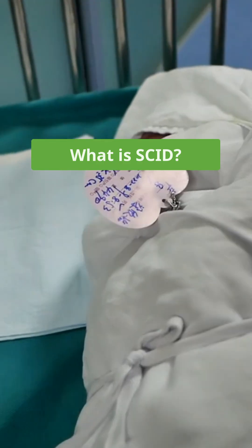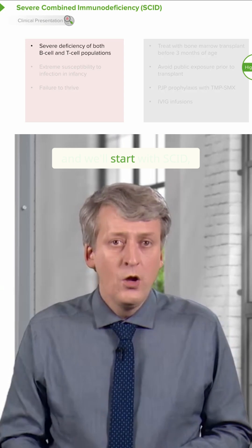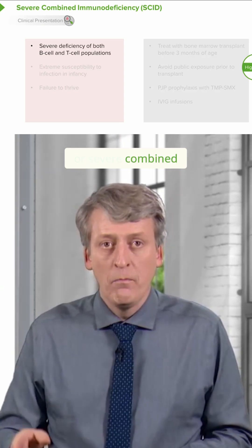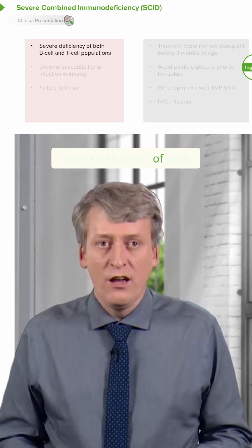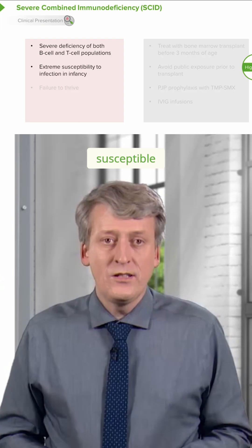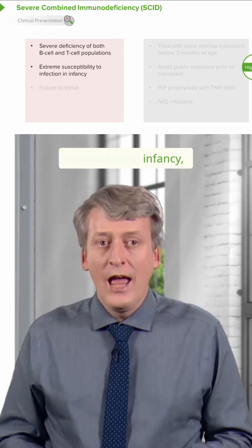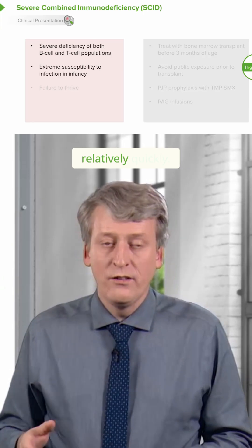Let's think about how patients present when they have T-cell deficiencies. We'll start with SCID, or Severe Combined Immune Deficiency. These patients have a severe deficiency of both B-cells and T-cells. They are extremely susceptible to infection in infancy, and it's very rare that we would fail to make the diagnosis relatively quickly.